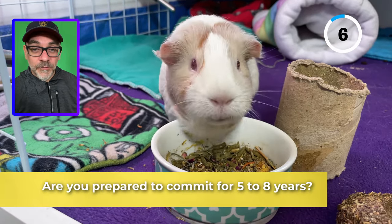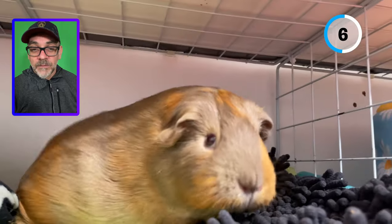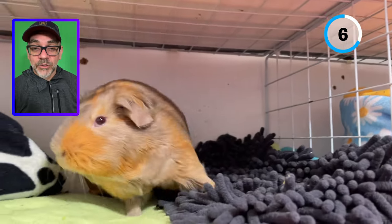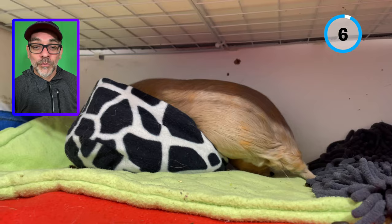Are you prepared to commit for 5 to 8 years? Most guinea pigs live around 4 to 6 years and possibly longer with good health care. Before getting guinea pigs, you should consider whether you can commit and maintain a stable lifestyle for the next 5 to 8 years.